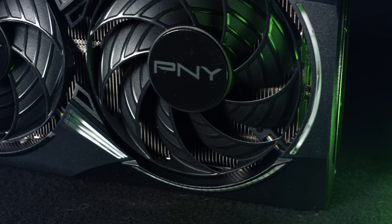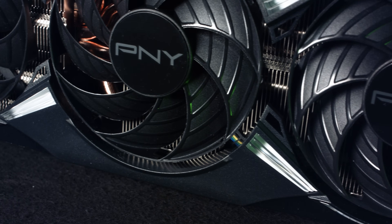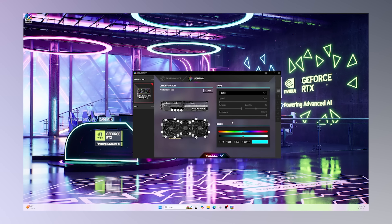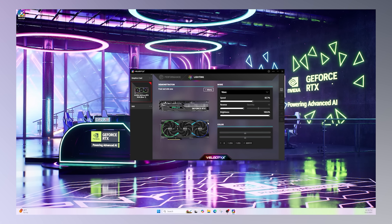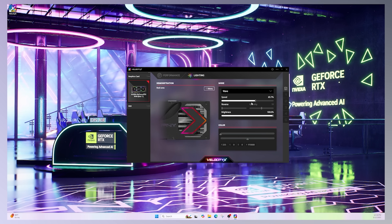For cooling and airflow you get three counter-rotating fans, and you can even utilise stealth fan mode to keep them super quiet under 50 degrees. To truly make your 5060 Ti card your own, you can also use PNY's Velocity X software to fine-tune and customise to best suit your setup.